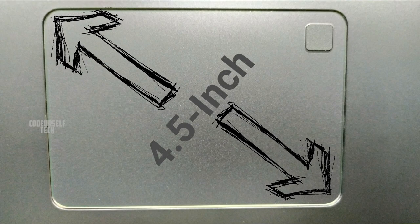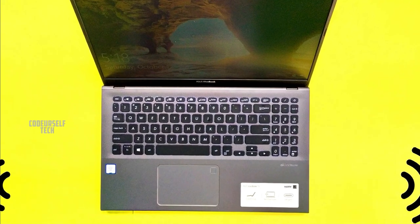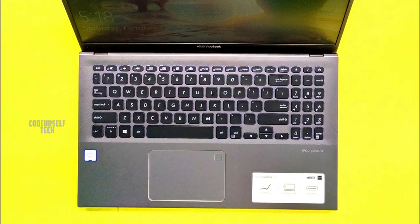The laptop comes with a 4.5-inch touchpad with a glossy finish and it's very comfortable to use. There is a fingerprint sensor at the top corner for secure unlock.